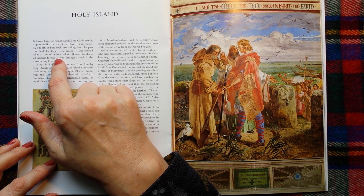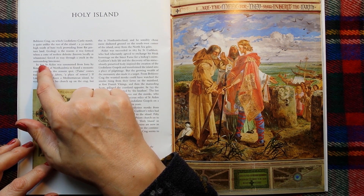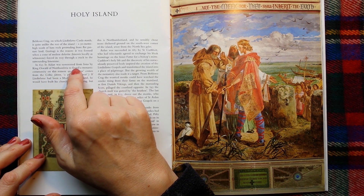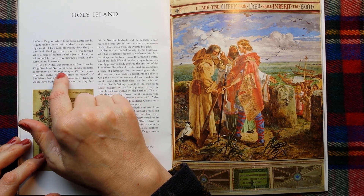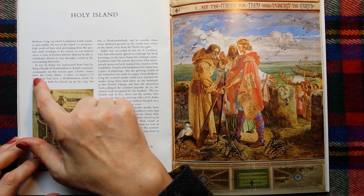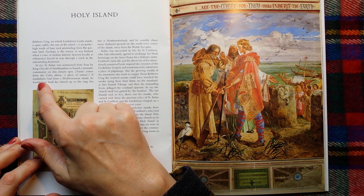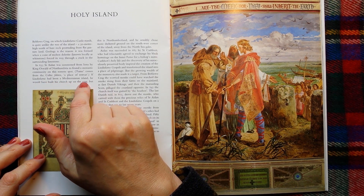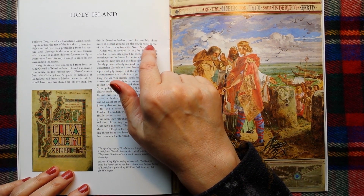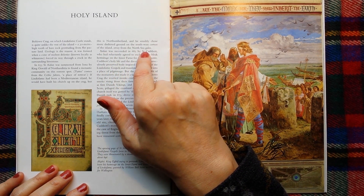Geology is the reason: it was formed when a cone of molten Dolorite, known locally as Windstone, forced its way through a crack in the surrounding limestone. In 635, Saint Aidan was summoned from Iona by King Oswald of Northumbria to found a monastic community on this remote spot. Farn comes from the Celtic 'Farn', meaning a place of retreat. If Lindisfarne had been a Mediterranean island, he would have built his church upon the crag, but this is Northumberland and he sensibly chose more sheltered ground on the south-west corner of the island, away from the North Sea gales.